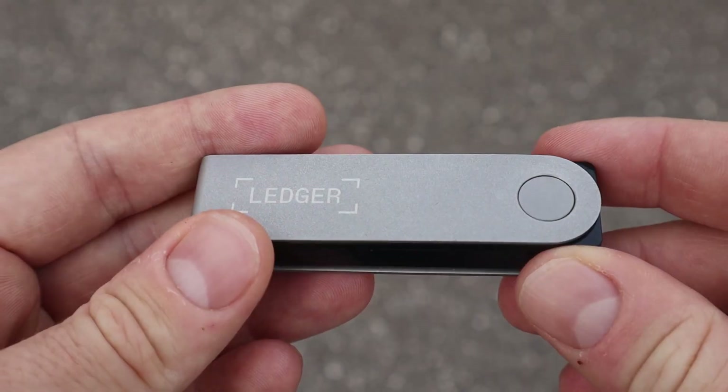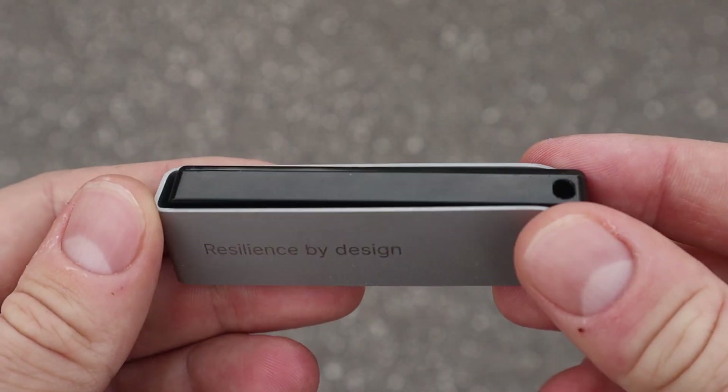Is this little device really worth 150 euros, and should you really buy a hardware wallet even though there are cheaper alternatives out there in the market? I say yes. If you want to know why I say so and how I come to this opinion, please stick to this review.